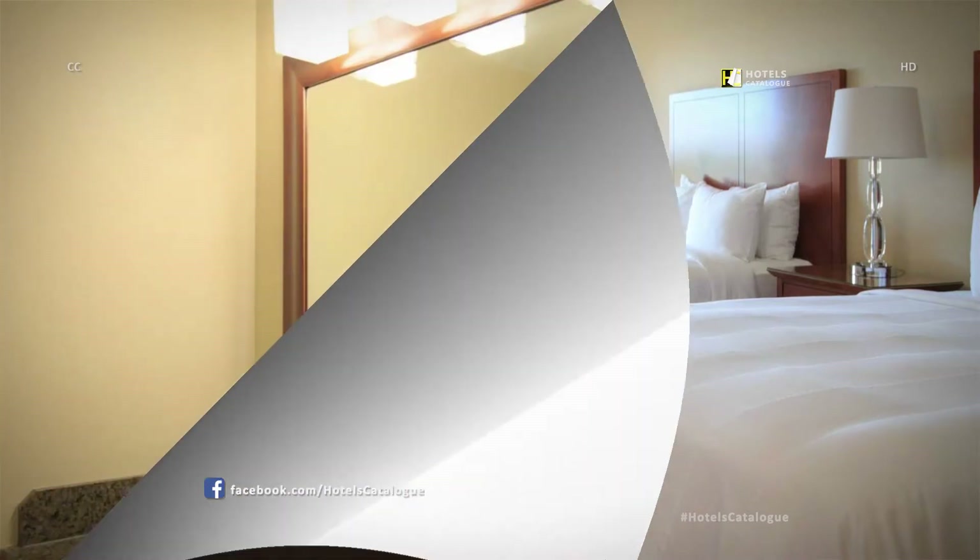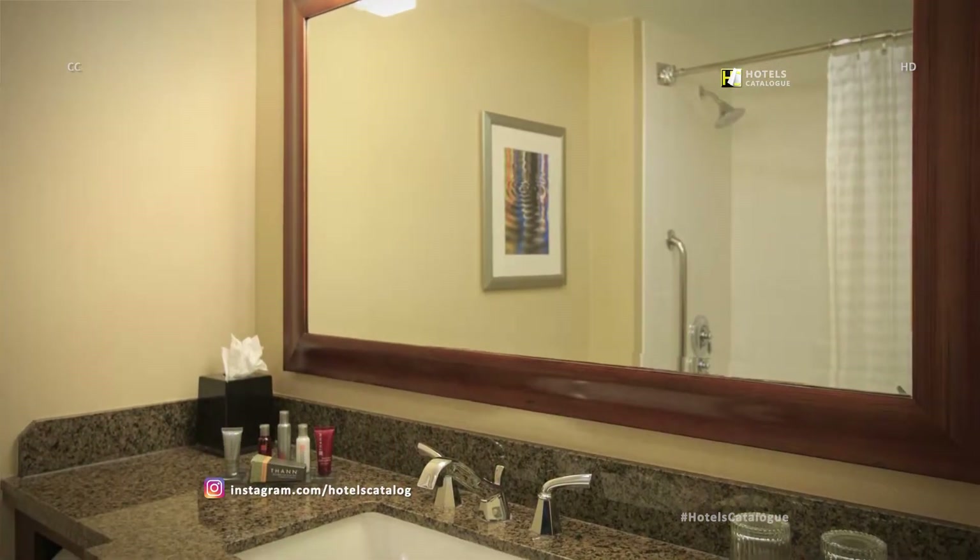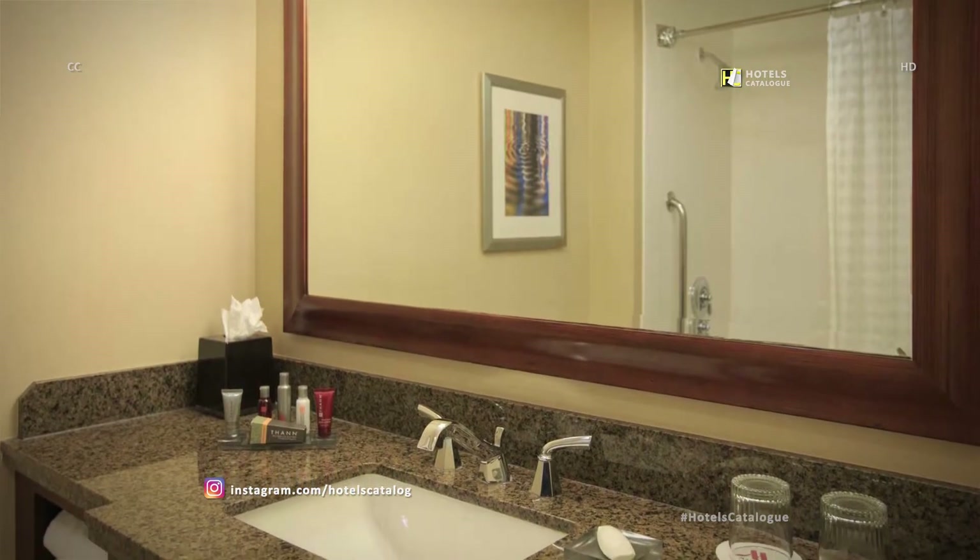Wake up ready for a seamless morning routine in our well-appointed bathrooms with spacious vanities and premium bath amenities.